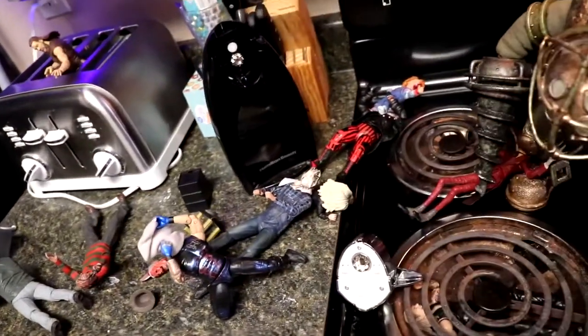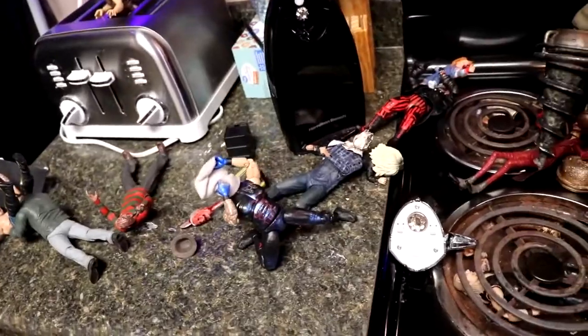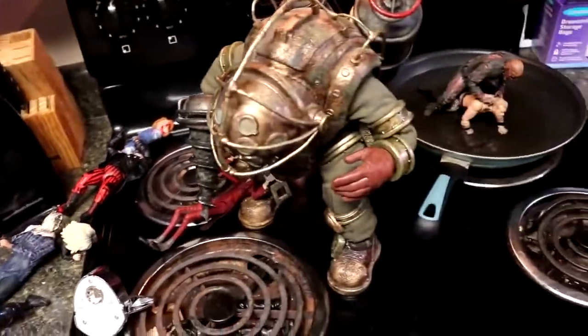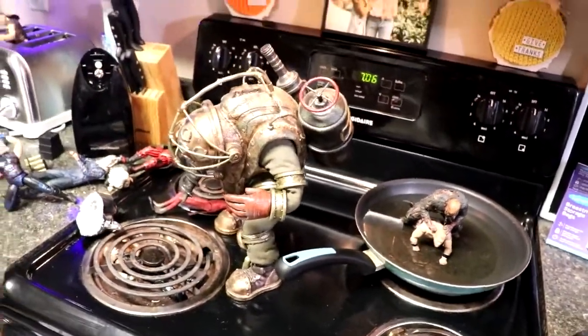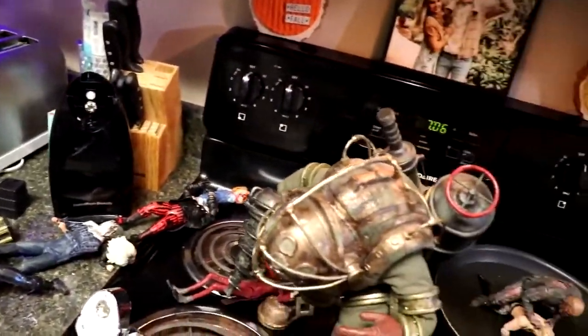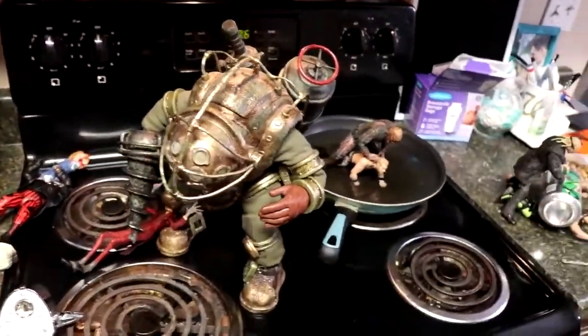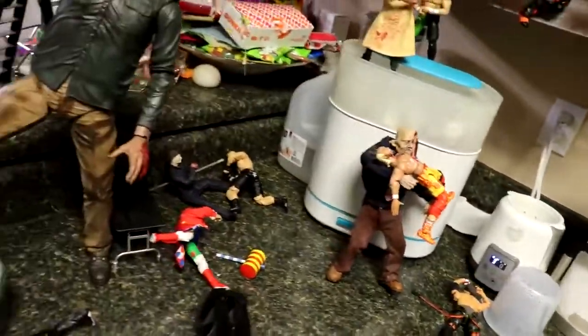Anyways guys, that is going to wrap up the massive, biggest horror action figure setup in the kitchen ever — the kitchen edition. I hope everybody has a happy Halloween. I enjoyed the setup. We will be back with another kitchen setup for action figure edition of course, so stay tuned. Thank you guys so very much for watching — hope you enjoyed. Leave me your favorite part of the setup down in the comment section below, and I will see you guys in the next video. Have a blessed one.